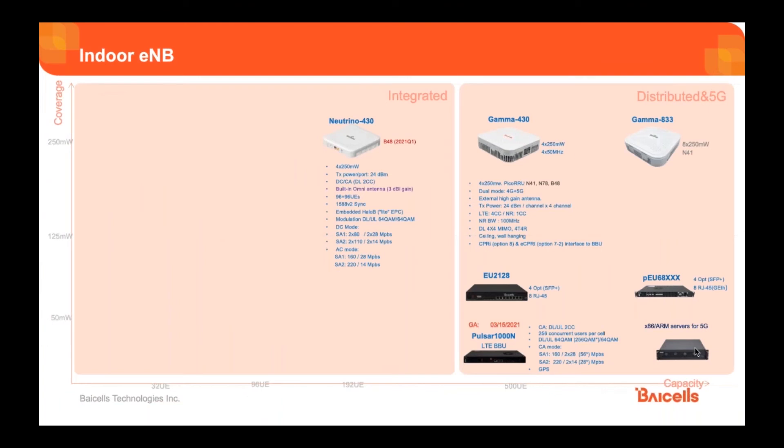Moving on to indoor E-NodeBs — same concept: we have integrated and distributed. For integrated, we have the Neutrino 430, which provides a solid entrance into the private LTE market. It is 4x250 milliwatts with a transmit power of 24 dBm. It has dual carrier and carrier aggregation mode, aggregating two carrier components on the downlink. It has a 3 dBi built-in antenna and supports 96x96 users. Synchronization uses IEEE 1588 version 2. It has an embedded EPC, 64 QAM modulation on both downlink and uplink, and delivers the same throughputs as the 436Q outdoor: 220 Mbps downlink and 28 Mbps uplink.